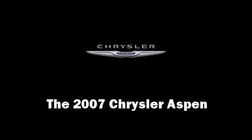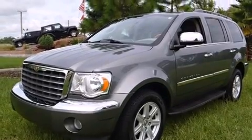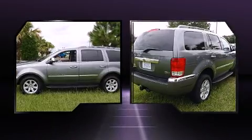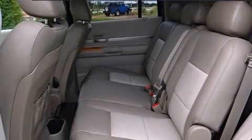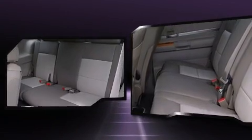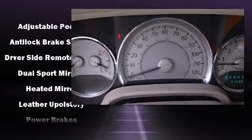Step into the 2007 Chrysler Aspen. It features an automatic transmission, rear wheel drive, and a powerful eight-cylinder engine. Chrysler prioritized practicality, efficiency, and style by including a built-in garage door transmitter, a trip computer, an outside temperature display, front fog lights, remote keyless entry, rear wipers, and power windows.